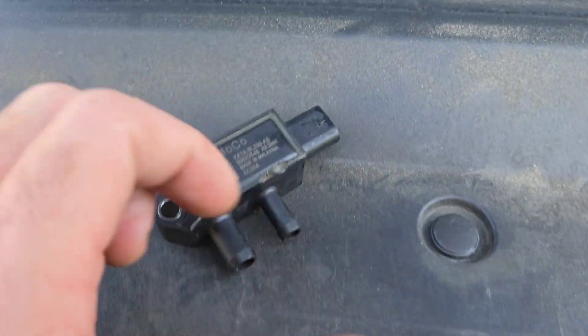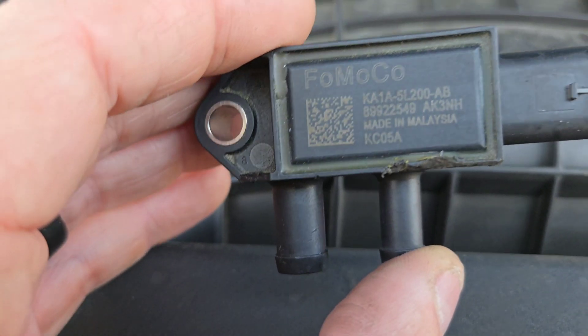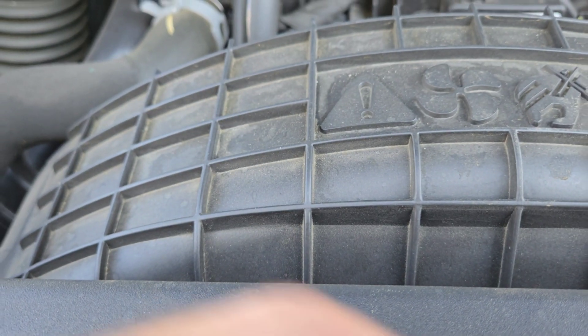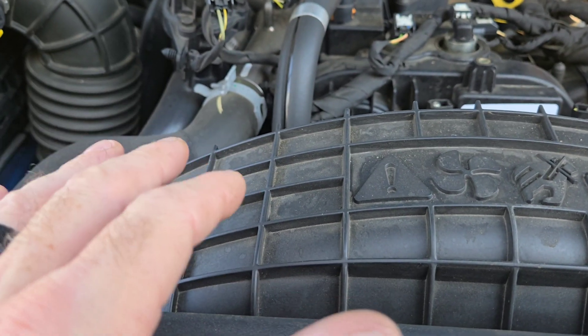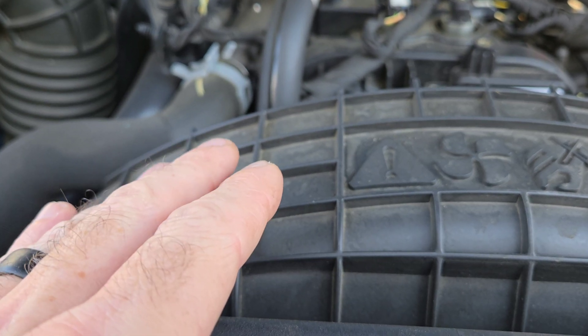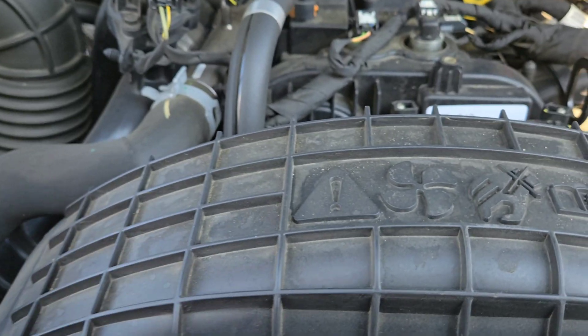The check engine light didn't initially come on. It was just that my wife and I went to Walmart, and at low speeds it was bucking and jerking really bad. Then as you get up into higher speeds it was fine, but as soon as you let off the throttle it would buck and jerk again really bad.